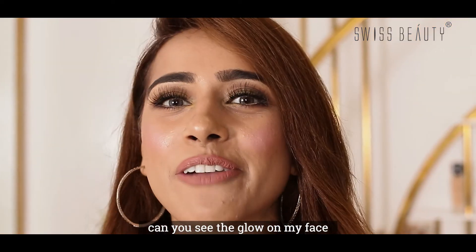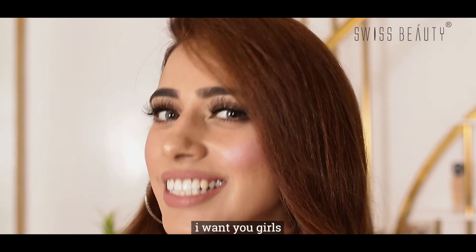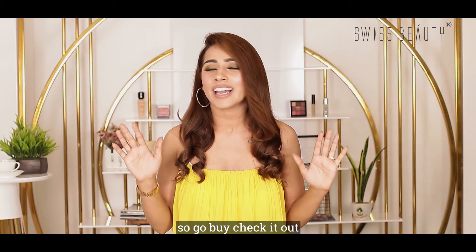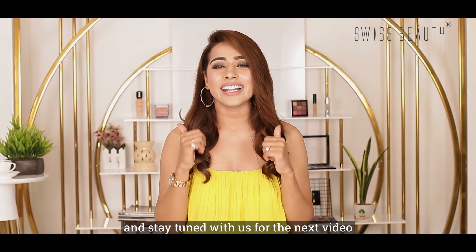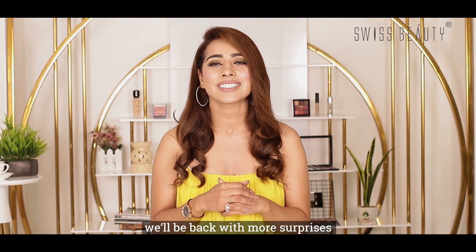Can you see the glow on my face? My cheeks are looking absolutely amazing and I want you girls to definitely have that glow on your face too. So go buy it, check it out, apply it, and let us know how you find the product. Get the glow on your cheeks and stay tuned with us for the next video — we'll be back with more surprises. Stay tuned with us.